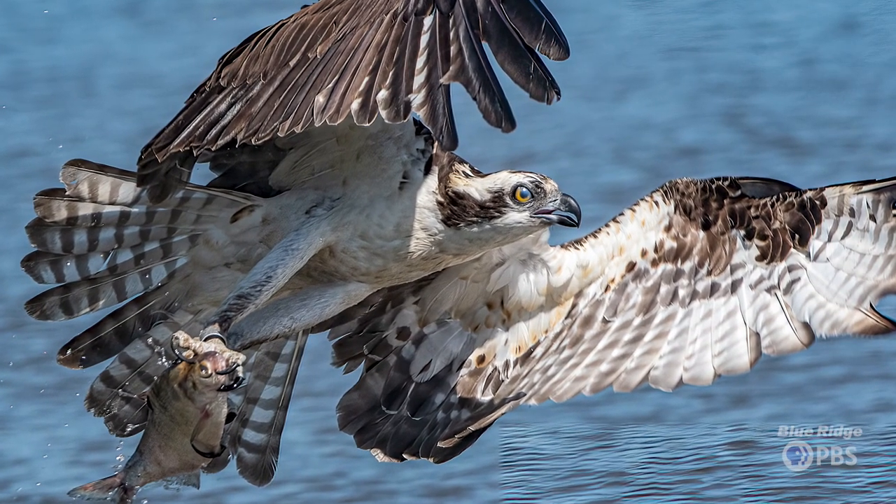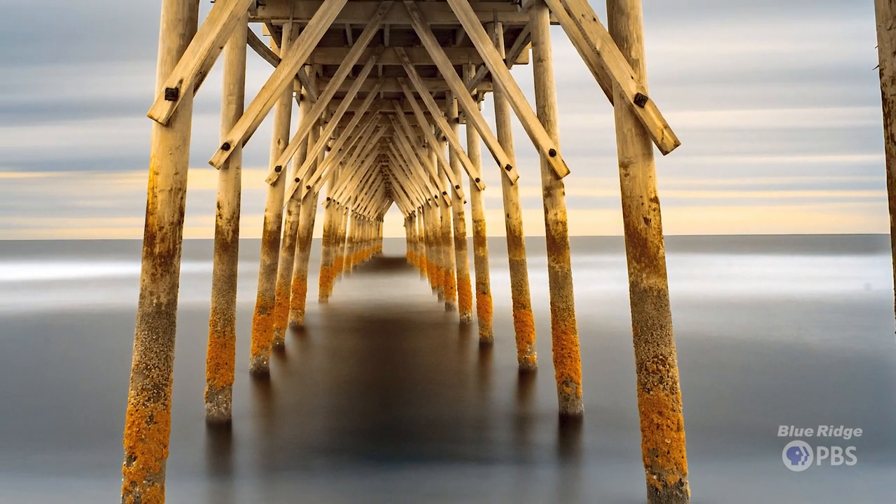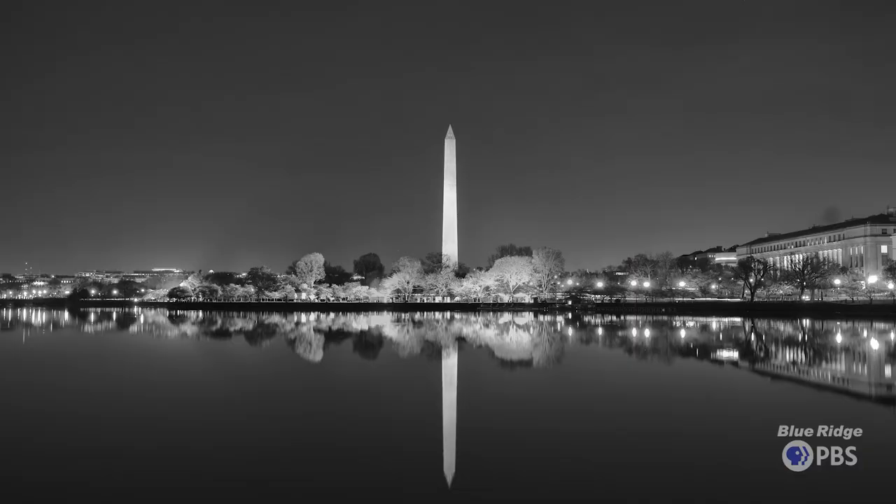Once I learned how to shoot manual, it was longer exposures and giving the sensor time to really gather in information — so like a night shot. Then a buddy of mine gave me an old infrared converted camera.